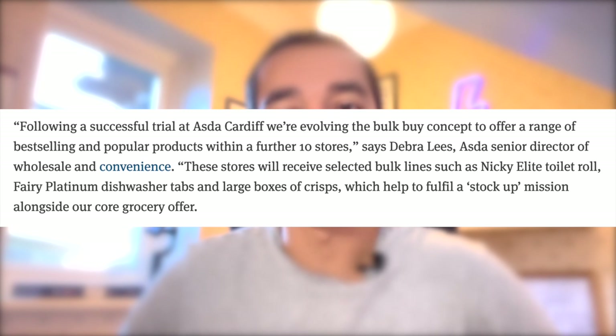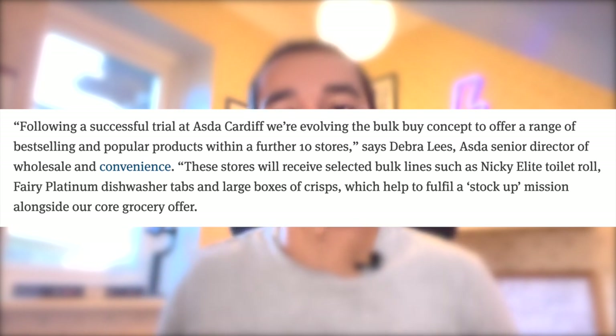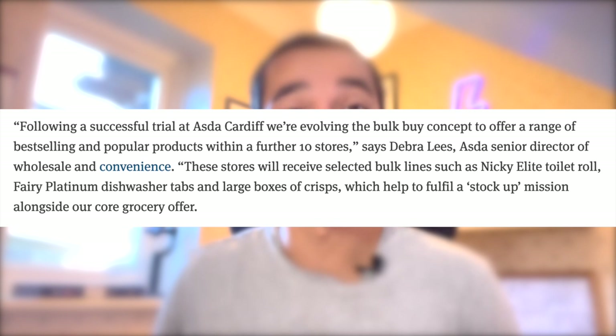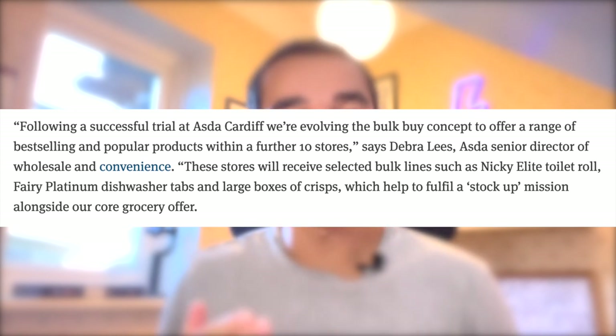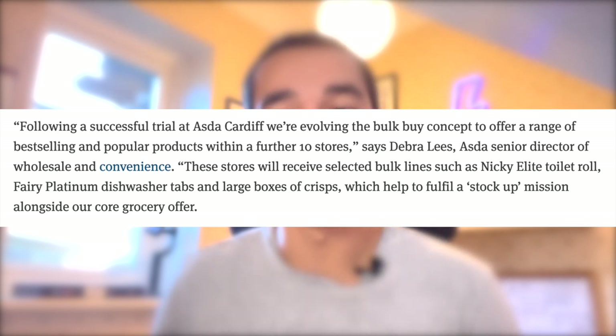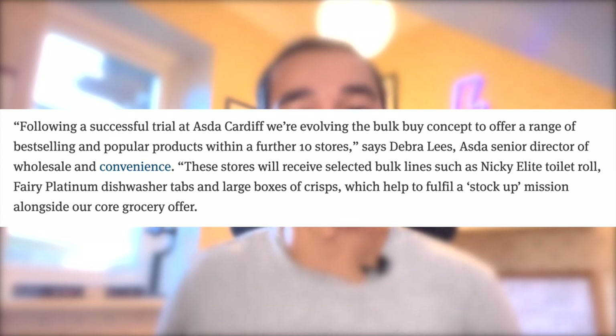But now the Deal Depot is coming to more stores. Recently, an Asda employee said: "Following a successful trial at Asda Cardiff, we're evolving the bulk buy concept to offer a range of best-selling and popular products within a further 10 stores." That's from Deborah Lees, an Asda Senior Director of Wholesale and Convenience. She said these stores will receive selected bulk lines, such as Nicky Elite Toilet Roll, Fairy Platinum Dishwasher Tabs, and large boxes of crisps, which help to fulfil a stock-up mission alongside their core grocery offer.